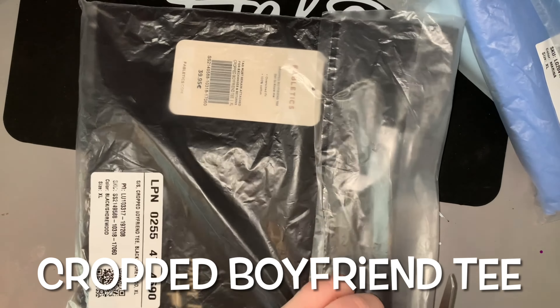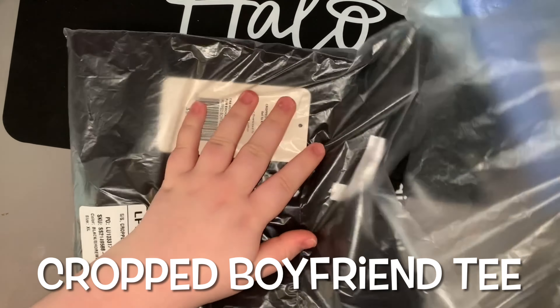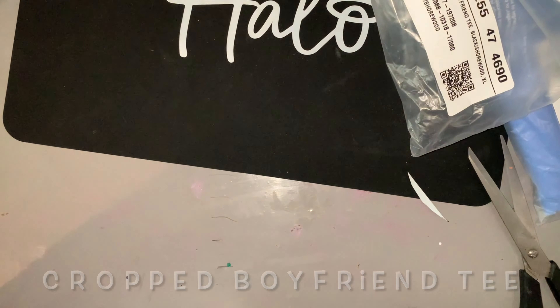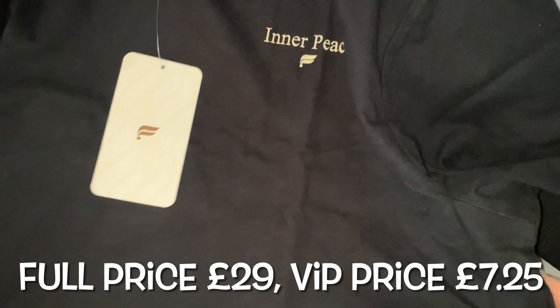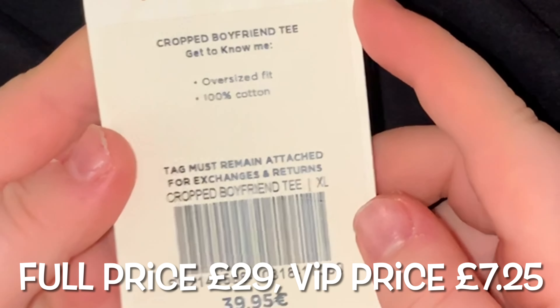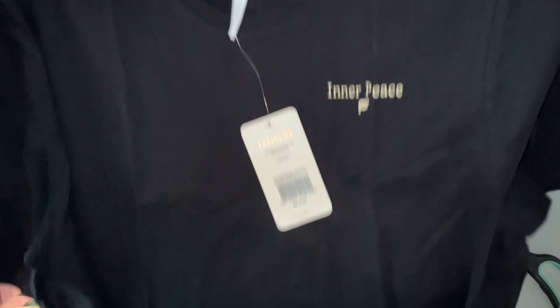So this is the first item I got — it's called a Cropped Boyfriend Tee. It's just a black t-shirt with a little gold embroidered writing saying 'In a Piece.' The full price is £29 but the VIP price is £7.25.